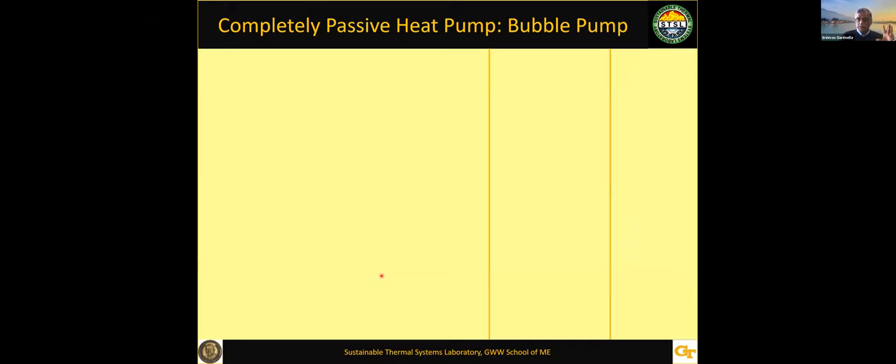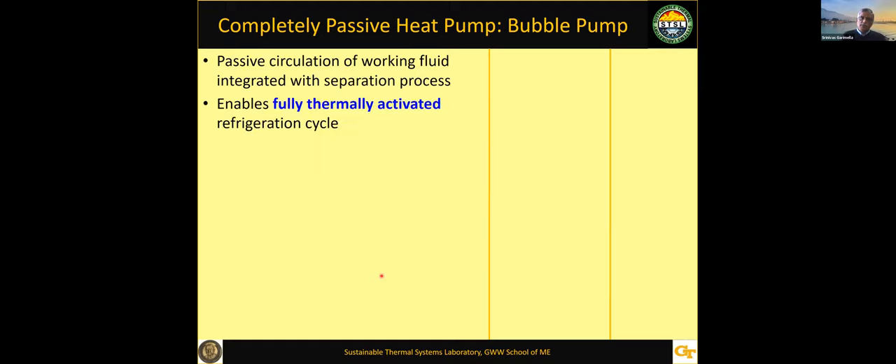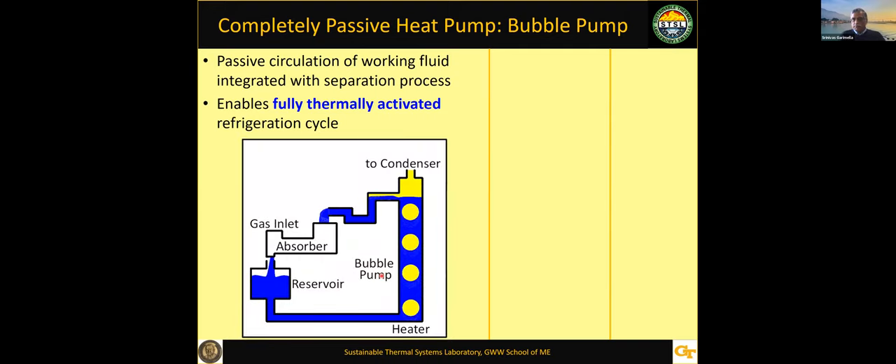Even in an absorption heat pump, you still need a liquid solution pump. Some places don't have reliable electricity, and if even the pump breaks down, there's nothing you can do. So we wanted to eliminate even that pump. We took inspiration from a bubble heat pump where the actual heat makes the bubbles and raises the column of liquid, circulating the fluid around the cycle with no need for a pump—the heat does everything. We built this passive system to take waste heat at just about 100–120°C and provide cooling for things like vaccines.